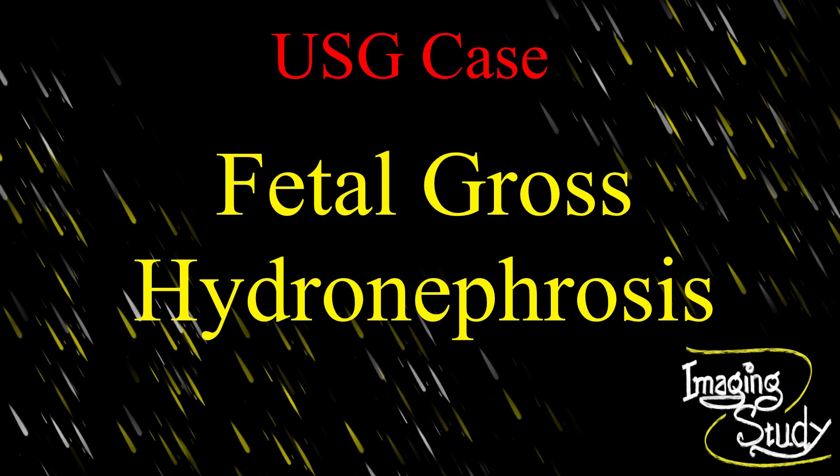Hi everyone, welcome to the Imaging Study YouTube channel. Today, we are going to see a case of fetal unilateral gross hydronephrosis, possibly due to pelviureteric junction obstruction.